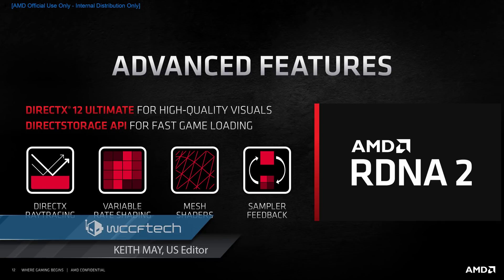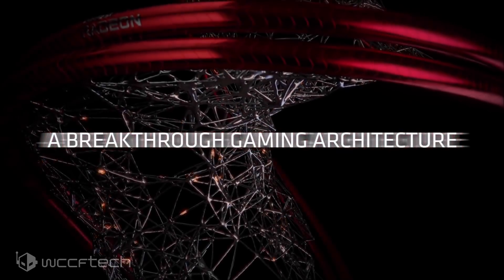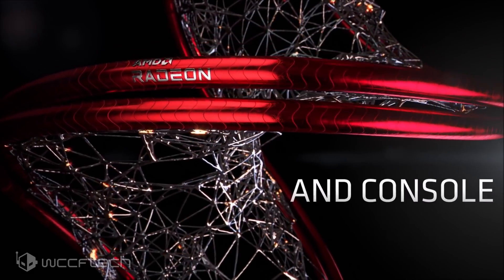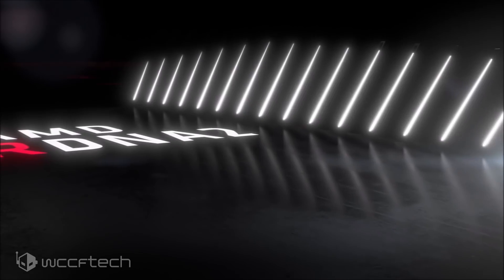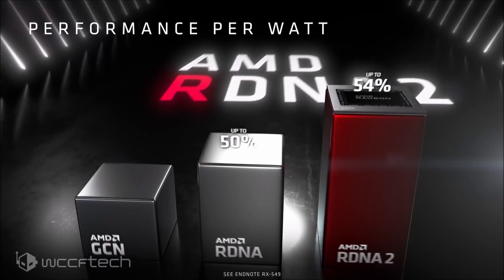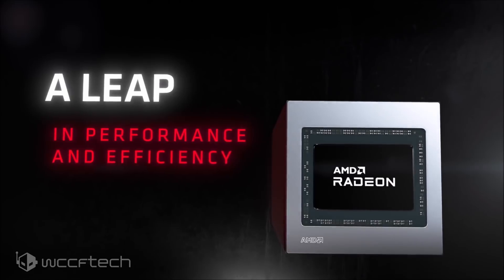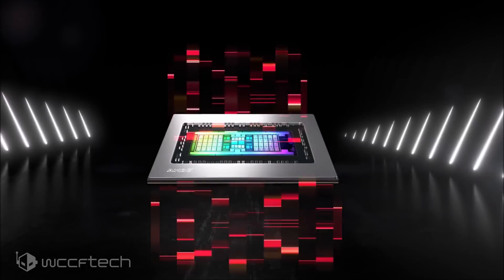Details regarding AMD's ray tracing support for its Radeon RX 6000 RDNA 2 based graphics cards have been unearthed by Donny over at AdoreTV.com. AMD's gaming GPUs will have full support in titles based on Microsoft's DXR or Vulkan ray tracing APIs.